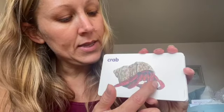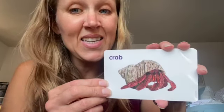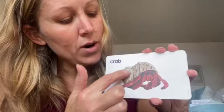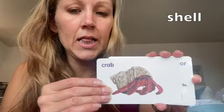And here we have a crab. This crab is red. He lives in the sea — denizde, ya da oceanusta. He lives in the sea. Crab. And this crab has a shell. Kabuvar. Shell. Crab.